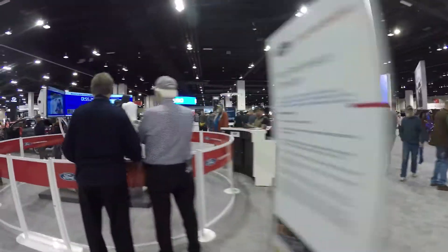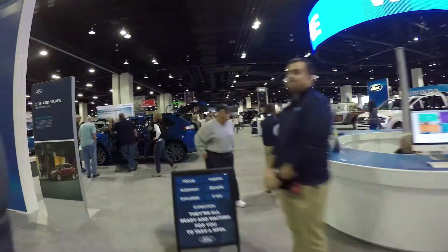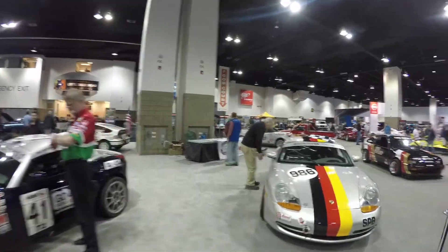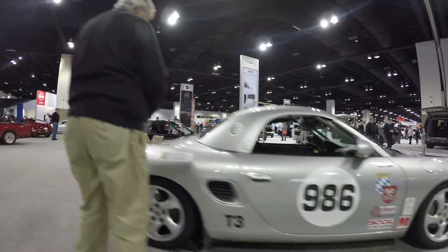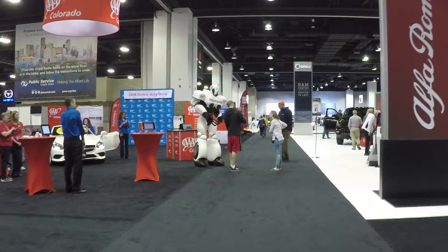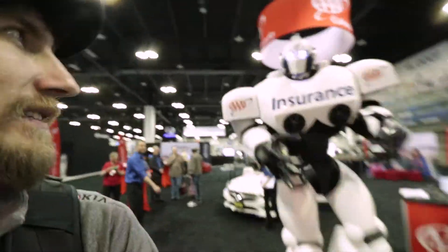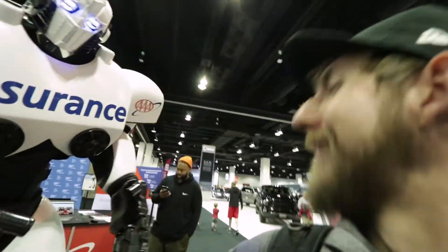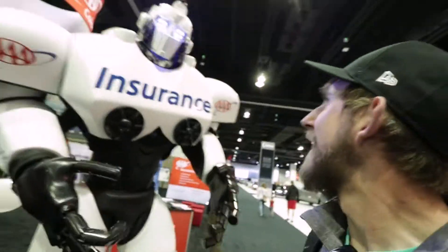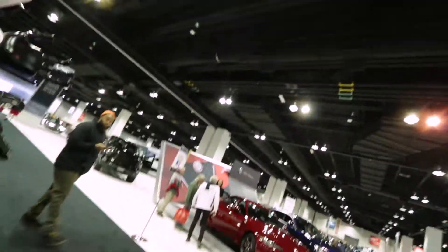I've made it into the building — it's very loud so I'm gonna have to yell. I found Max the robot! He looks awesome. We chatted briefly and he gave a shoutout: everybody, come down to the Denver Auto Show and see us. You heard it from Max himself.